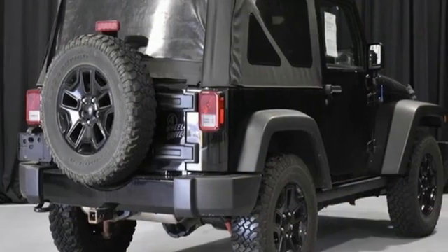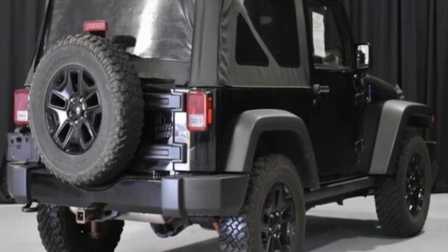Experience the Jeep life. You need to drive it to believe it. See it for yourself today.